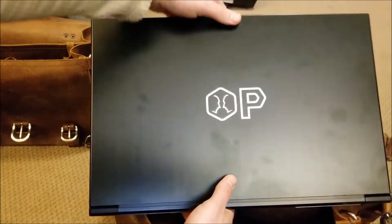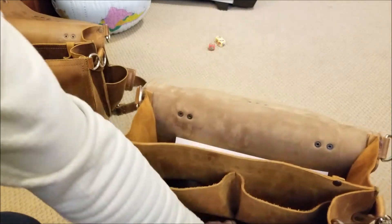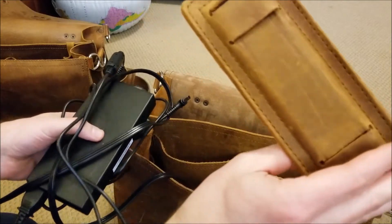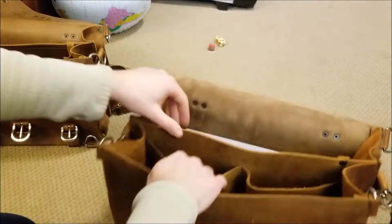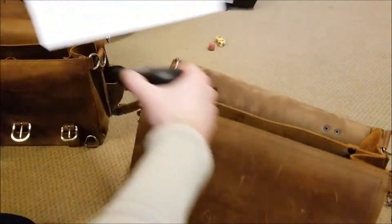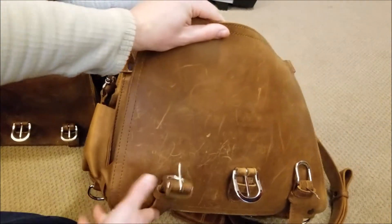This is a 17.3-inch laptop and it fits in there fine. There's also the charger, the mouse, the pen, and the paper — which probably has information you can't show on camera. But the idea is just to get a quick look at this bag to see how worn it is so we can do updates later.